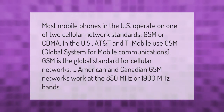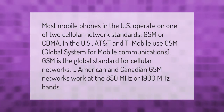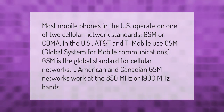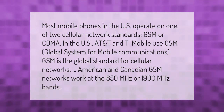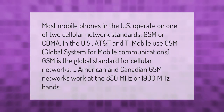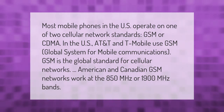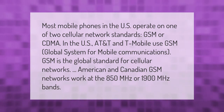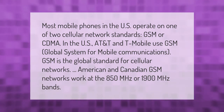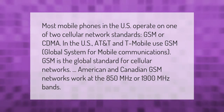Most mobile phones in the U.S. operate on one of two cellular network standards: GSM or CDMA. AT&T and T-Mobile use GSM — Global System for Mobile Communications — which is the global standard for cellular networks. American and Canadian GSM networks work at the 850 megahertz or 1900 megahertz bands.